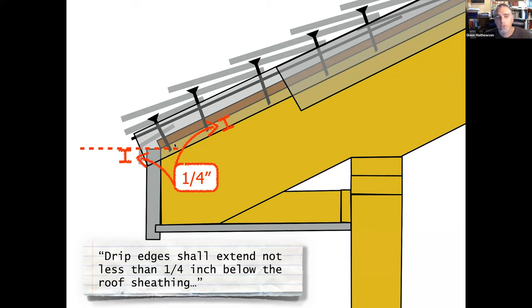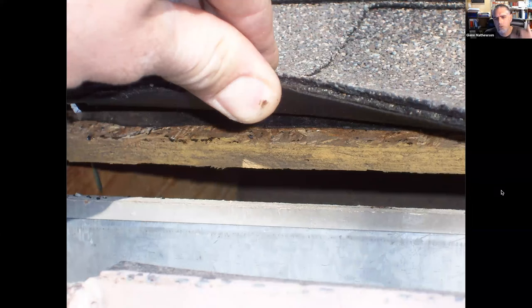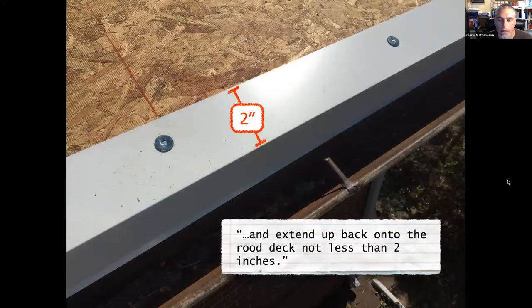Here's new construction where sheathing comes all the way down and the typical drip edge provides plenty of two inches onto the roof deck. But here's an example where two inches of drip edge metal wasn't enough to even reach the roof deck at all — there's a huge gap leading into the roof deck. Roofers need to analyze the existing situation of the house they're re-roofing; if the framer was sloppy, you have to purchase appropriate material for the situation at hand.